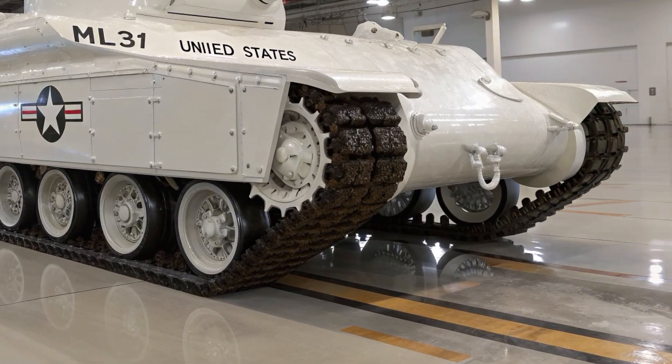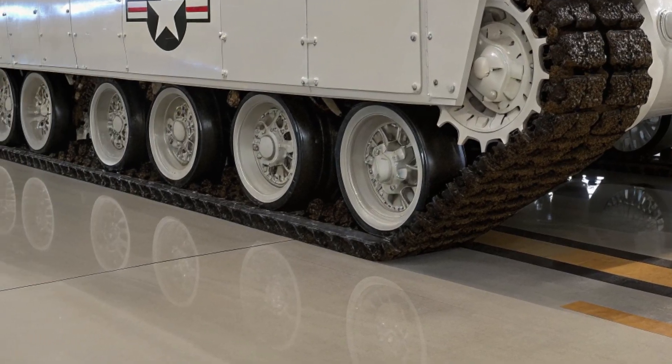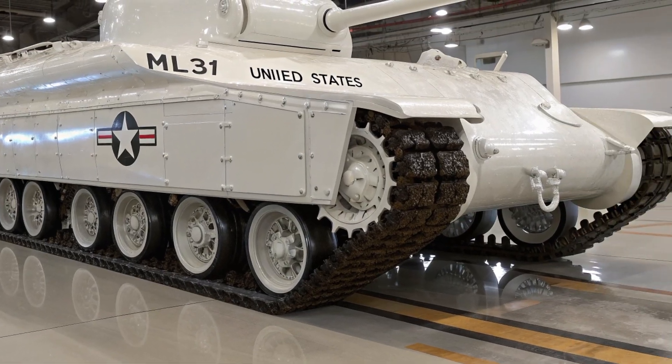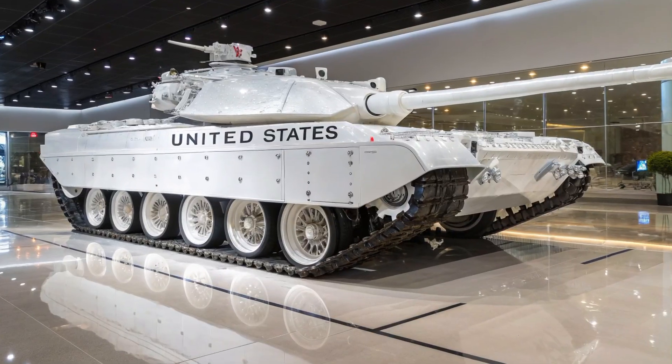How are they achieving this? Modular armor packages instead of permanently welded armor, lightweight composite materials replacing some steel components, and active protection systems (APS) taking on part of the defense role instead of relying only on thick armor. This means the tank will remain heavily protected, but with more flexibility and agility.